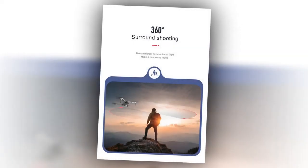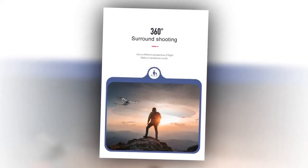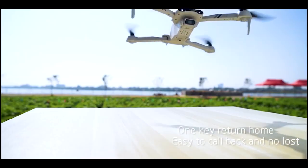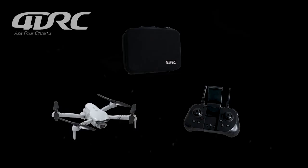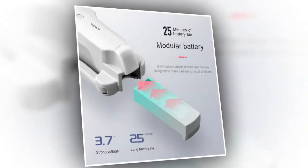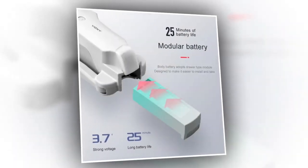With the 360-degree surround shooting feature, you can use a different perspective in flight and make a great movie. Its body adopts a drawer-type module design to make it easier to install and remove. With its 3.7V battery, you will get about 25 minutes of battery life.